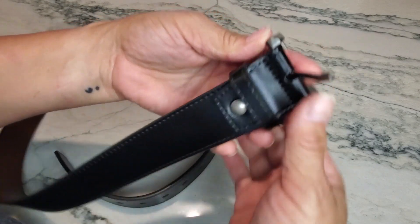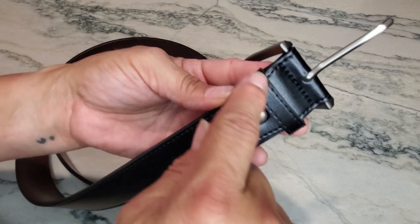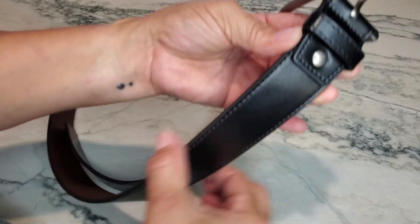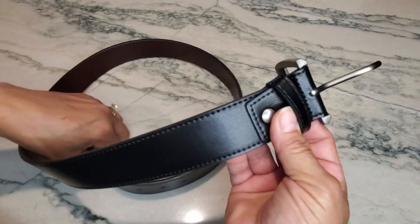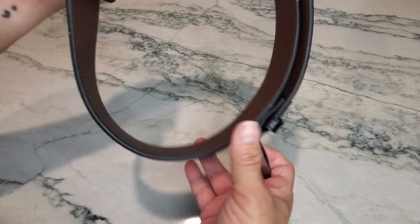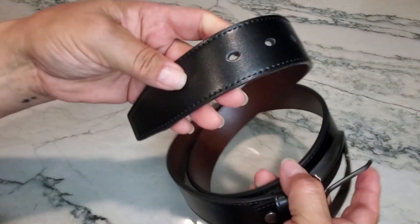It is not reversible — you cannot flip this around and use it the other way like some belts. It came with an extra little loop that was kind of loose over here on this end, but it doesn't really serve a lot of purpose for him, so he actually just took it off.